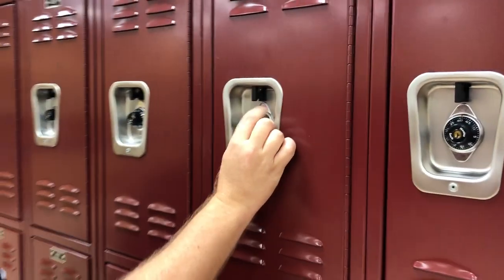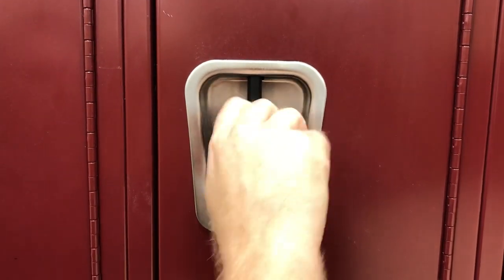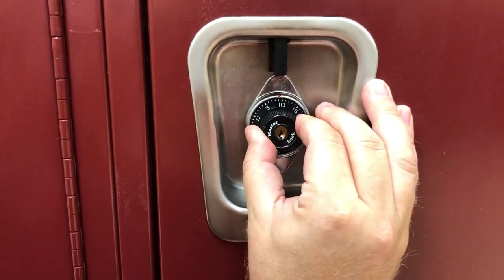So what you're going to do — Mr. Saul can get in here — you're going to go to the first number, and it doesn't matter, you don't have to start on any particular number. You're just going to go to the first number and stop. So right there is 9.